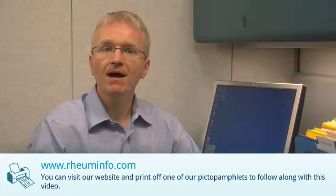Hi, I'm Dr. Andy Thompson and I'm a rheumatologist. Today, I'm going to talk about Infliximab for the treatment of inflammatory arthritis. You can visit our website www.roominfo.com and print off one of our Infliximab pamphlets to follow along with this video.